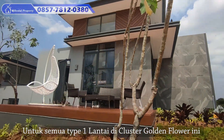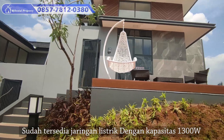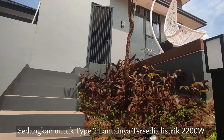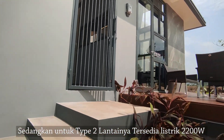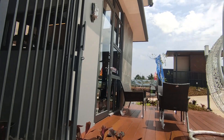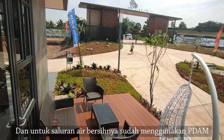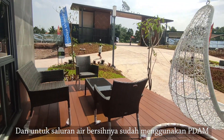Untuk semua tipe 1 lantai di kluster Golden Flower ini sudah tersedia jaringan listrik dengan kapasitas 1.300 Watt. Sedangkan untuk tipe 2 lantainya tersedia listrik 2.200 Watt dengan instalasi listrik yang sudah underground. Dan untuk saluran air bersihnya sudah menggunakan PDAM.